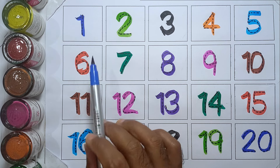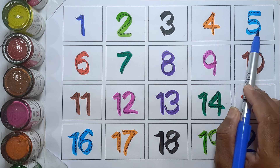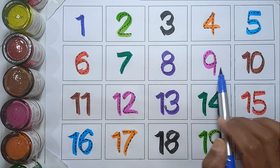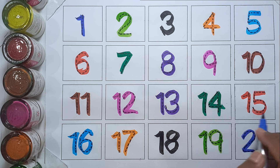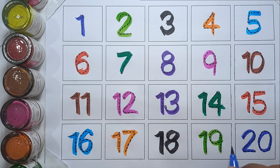Let's say again: 1, 2, 3, 4, 5, 6, 7, 8, 9, 10, 11, 12, 13, 14, 15, 16, 17, 18, 19, and 20.